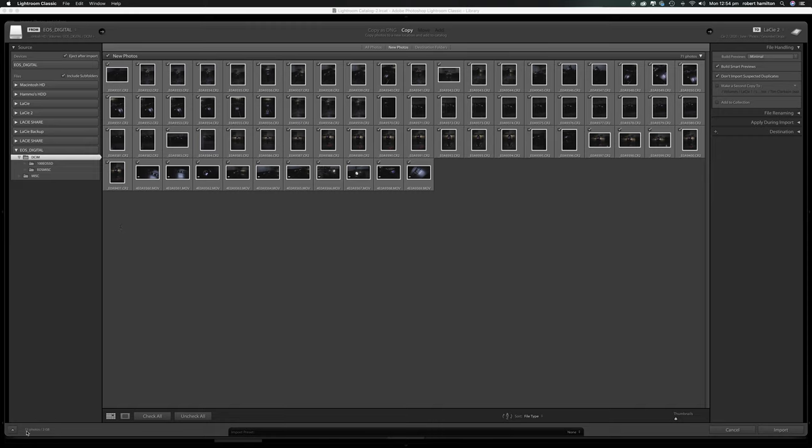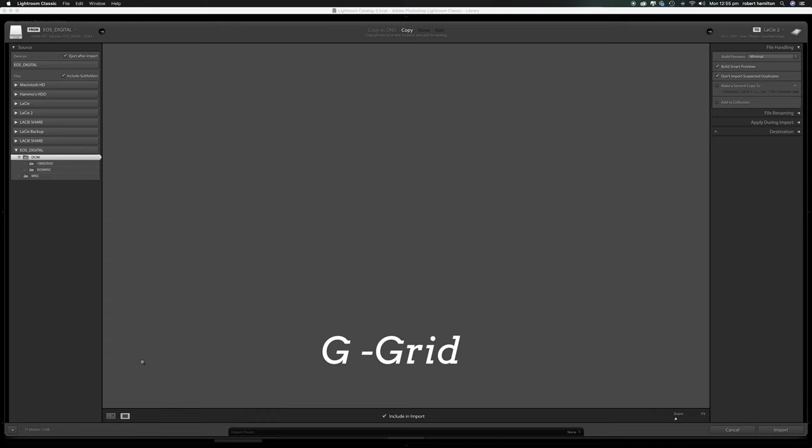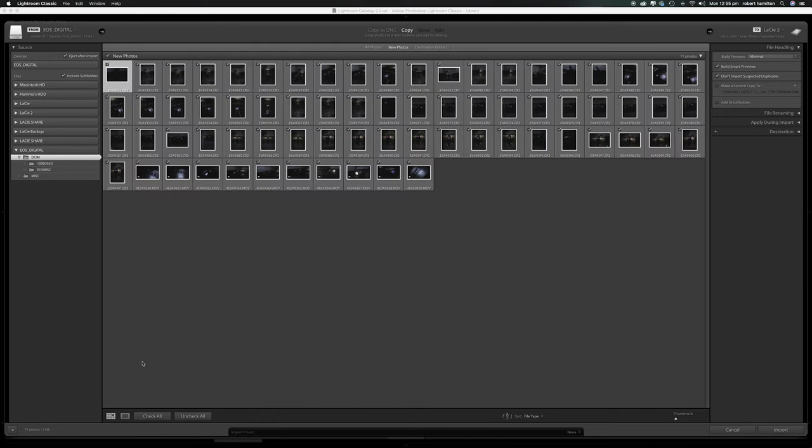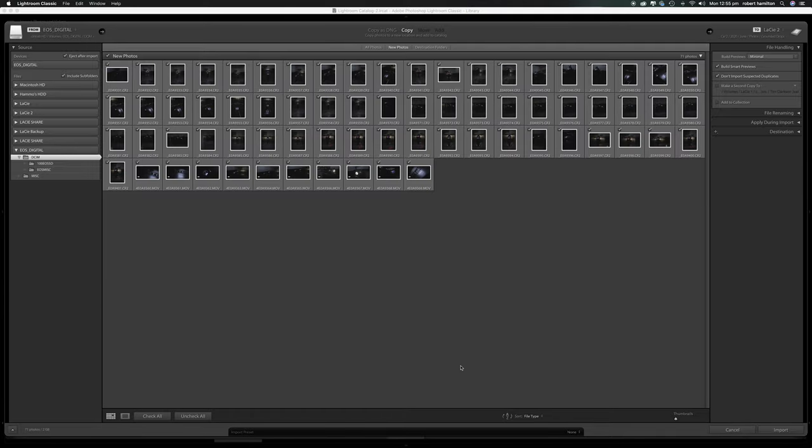Down the bottom you'll see 71 photos are selected and it's two gigabytes worth. You also have your grid view — just hit G — or you can hit E for the loupe view, so E and G, done. Down the bottom is your sort option; you can sort by whatever you wish. I've done it by file type, though sometimes I do capture time. And the thumbnail size — just drag that if you want to see them bigger.